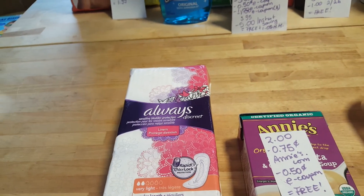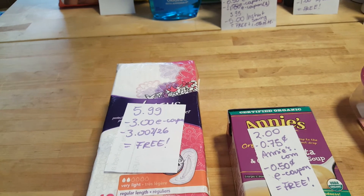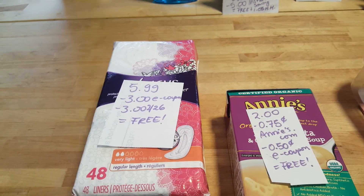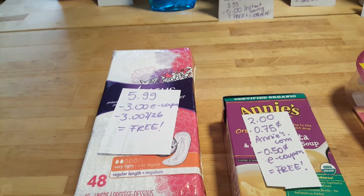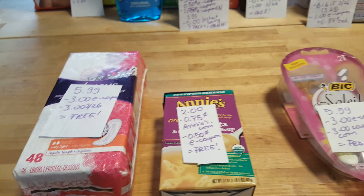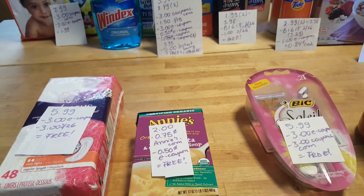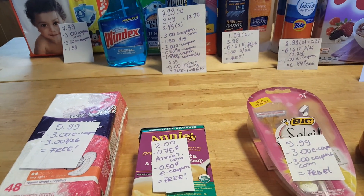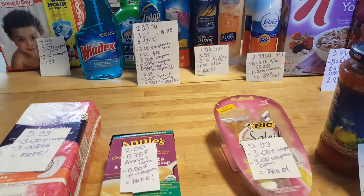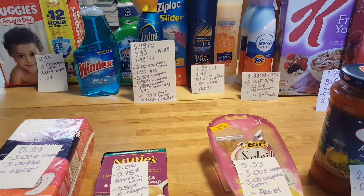It has to be the Always Discreet — it's $5.99. We have a $3 e-coupon that came on the website this morning and a $3 coupon that came in the Procter & Gamble insert, making it free. I'm still on the lookout for the Poise. I'm also looking for some Head & Shoulders and some other items that could possibly be freebies, but that's all I have for right now. Thank you for watching.